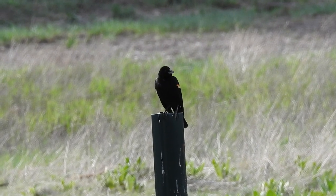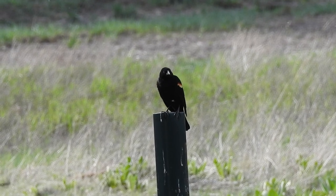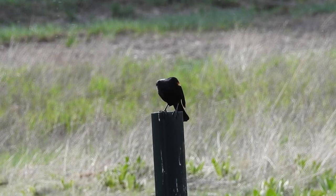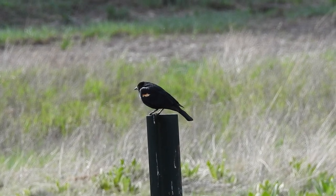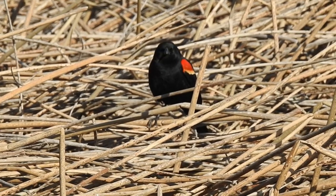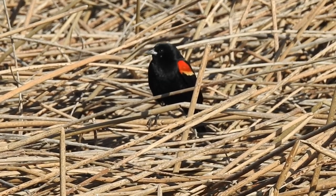The oldest red-winged blackbird ever recorded lived for 15 years and 9 months. This is amazing considering the average red-winged blackbird lives about 2 years. Some of these birds can travel up to 50 miles between their roosting and feeding sites.